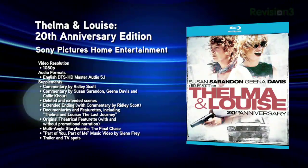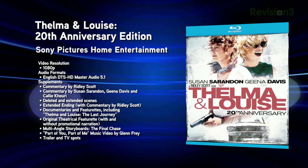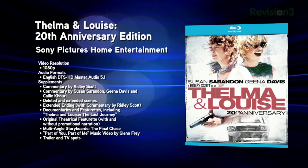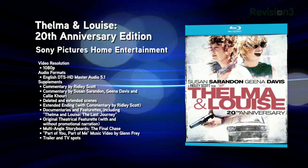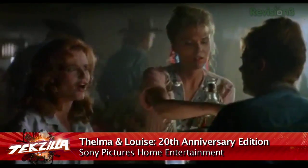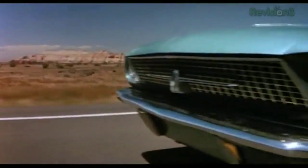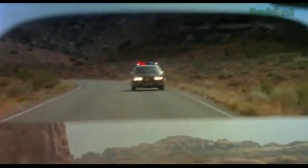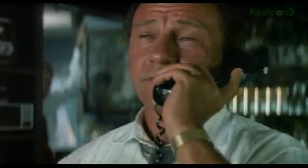Next up, Thelma & Louise: the 20th Anniversary Edition. This 1991 film directed by Ridley Scott stars Susan Sarandon and Geena Davis, and features Brad Pitt in his first major film role. It tells the story of two best friends whose vacation turns dramatic, ending with an iconic scene referenced many times over. The film sports a 1080p transfer of the original 2.39:1 feature. Extras include deleted and extended scenes with director commentary, documentaries, featurettes, a Glenn Frey music video, and multi-angle storyboards of the final chase scene.